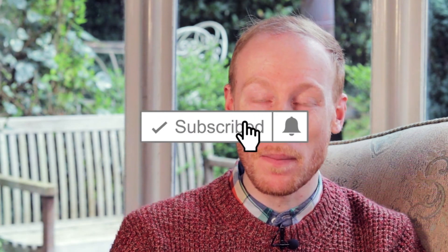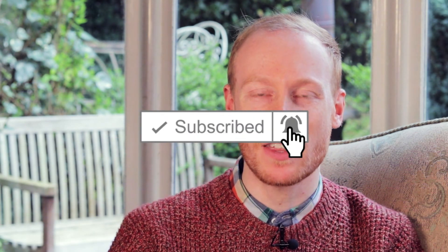Thank you for watching. If you've enjoyed it, please subscribe to the channel and give it a thumbs up to let other people know it's a good one to watch to revise for this topic. I will see you next time for more exam-busting videos all about psychology here on Psychology Unlocked.